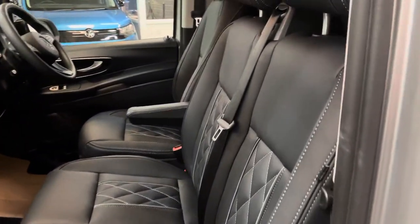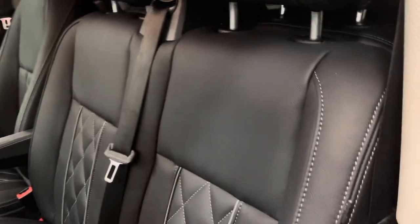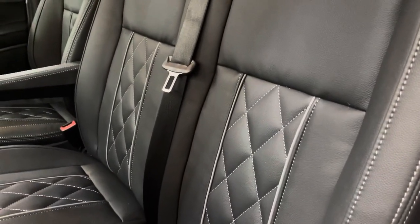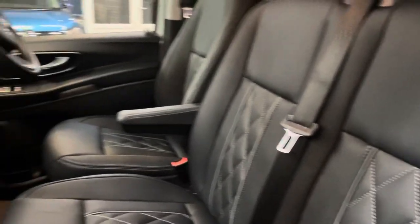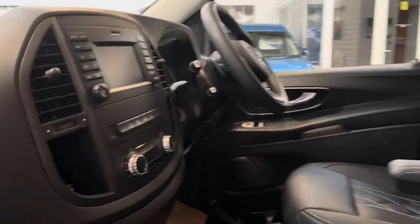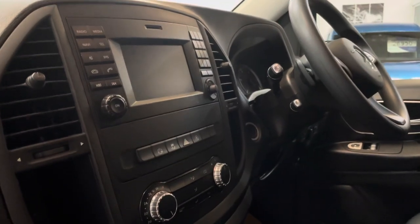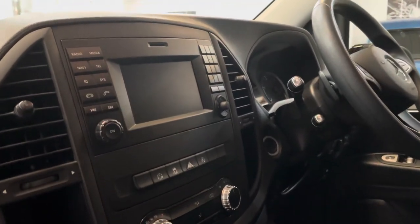It's been fully re-trimmed in our bespoke design leather with contrast stitching and cross-stitch in the seat centres. Air conditioning is standard on these along with cruise control and a multi-function steering wheel.